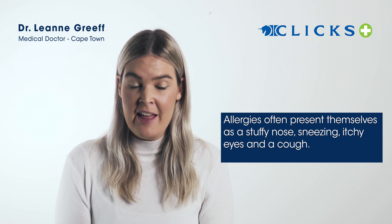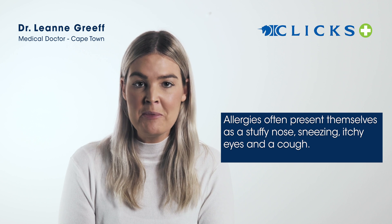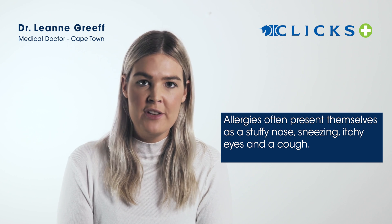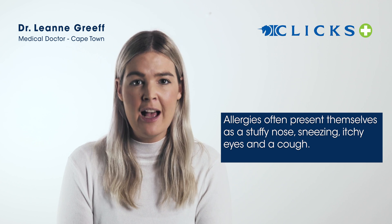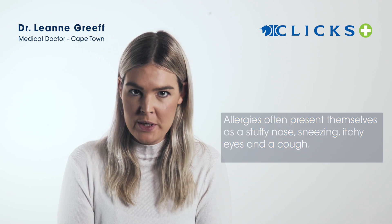Allergies, on the other hand, often present with a stuffy nose and sneezing — that's really common. Allergies are also often accompanied by red itchy eyes, and you might also experience a cough or a wheeze.